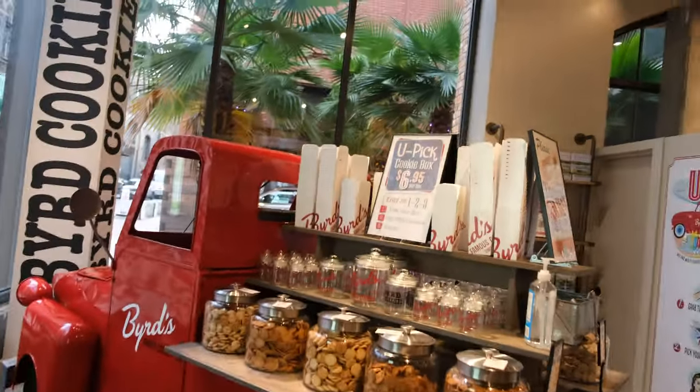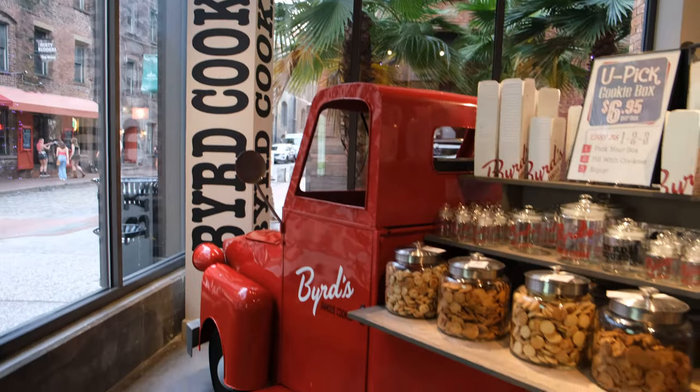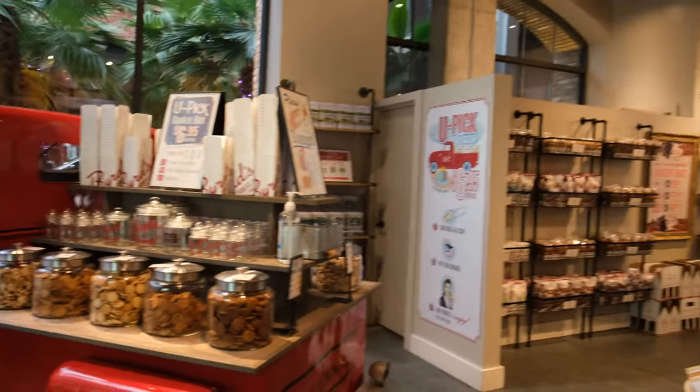We popped into a place called Bird's Famous Cookies here over in the Plant Riverside district. They've got such a selection of cookies, and look at this cool truck. It's so neat — the kids would love this if they were here with us.